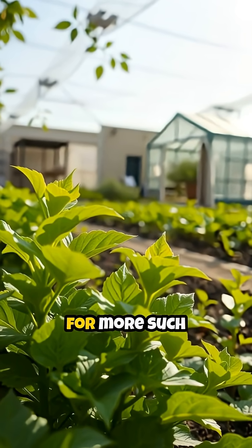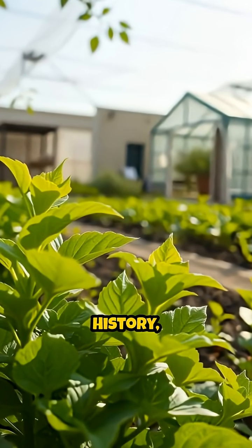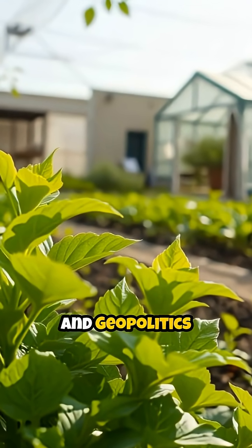Follow Knowledge Republic for more such content on science, history, philosophy, economics, and geopolitics.